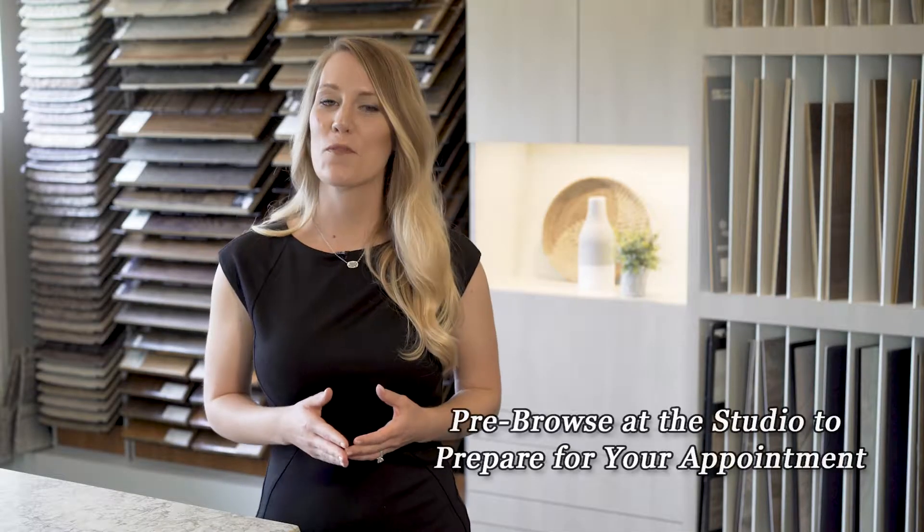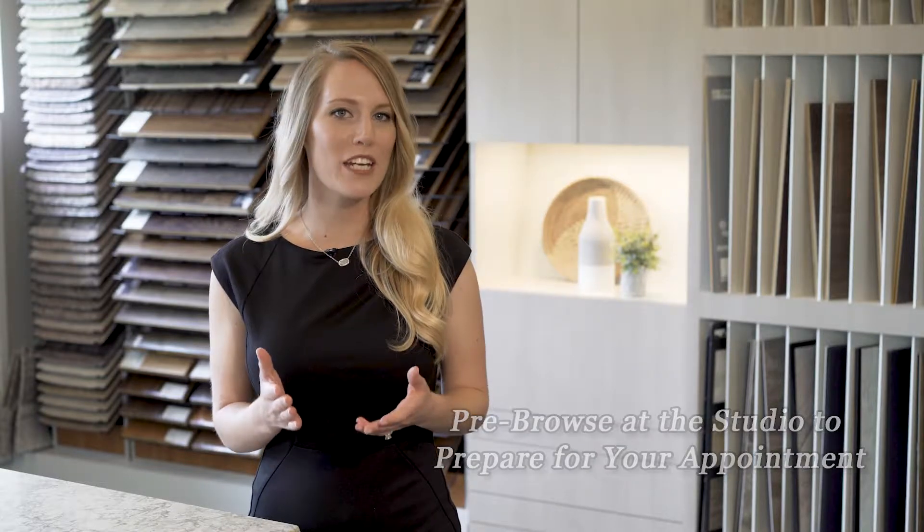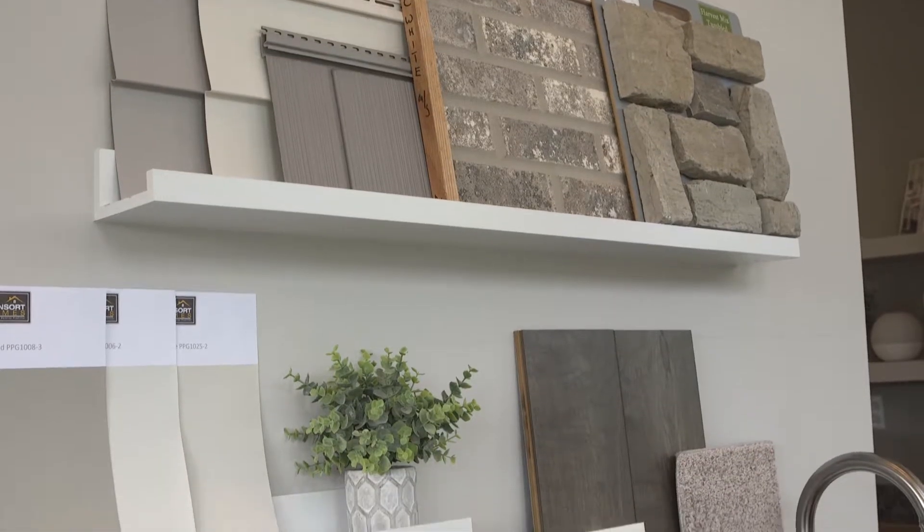Visit the design studio before your design appointment. Taking time to visit the design studio will help you get acquainted with the space and give you a better picture of what you will be selecting.